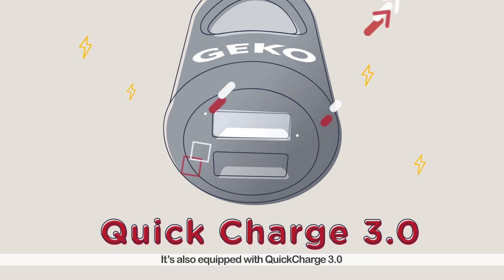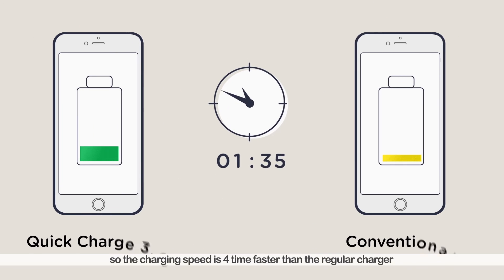It's also equipped with Quick Charge 3.0, so the charging speed is 4 times faster than regular charging.